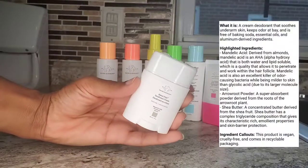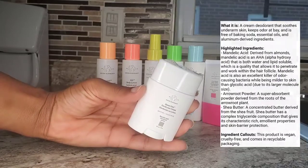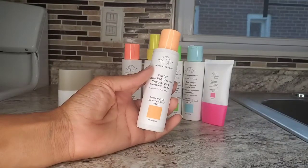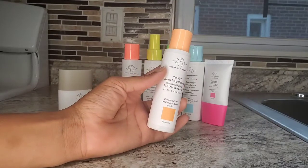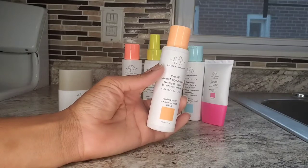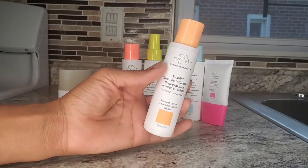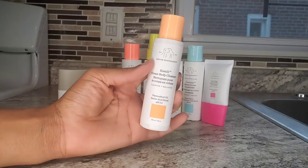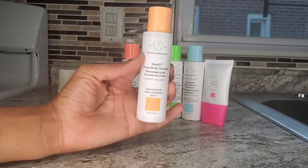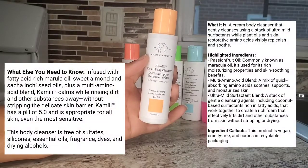I'll make sure to put some information on the screen so you guys can go ahead and check those out. Next up we have the Body Cleanser. This Body Cleanser is very creamy. The consistency doesn't lather a lot and it does not dry the skin out. It actually leaves the skin very nice and soft but it cleans the body really well. It's a really nice cleanser — I actually really like it. It's very mild.